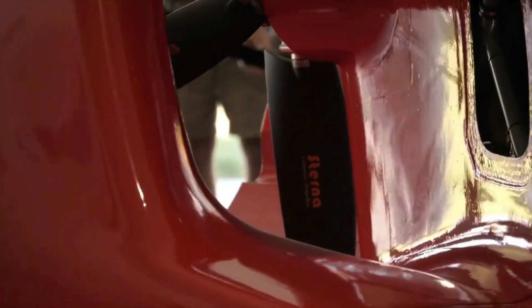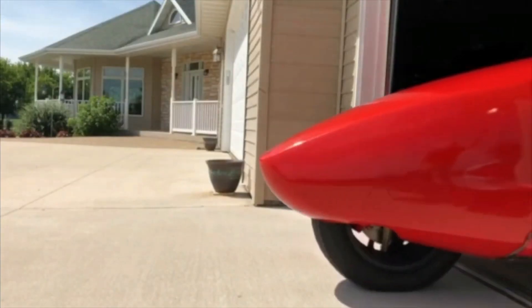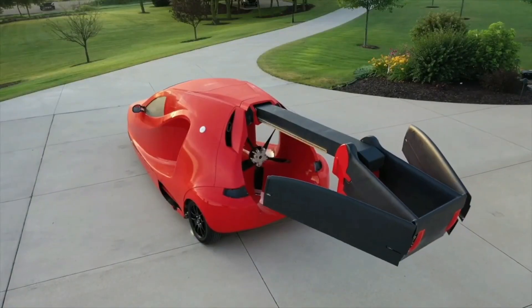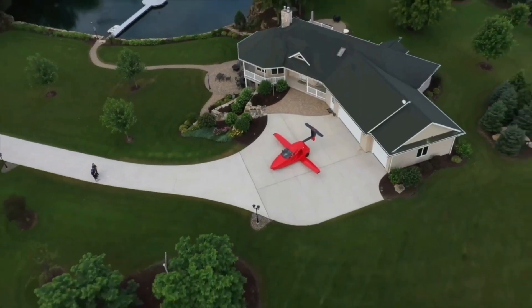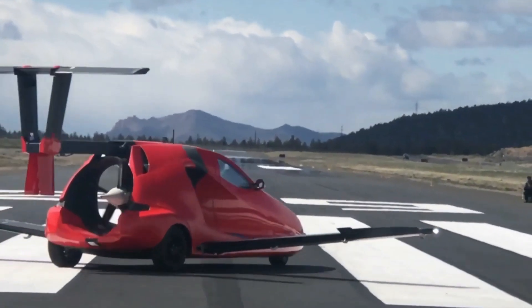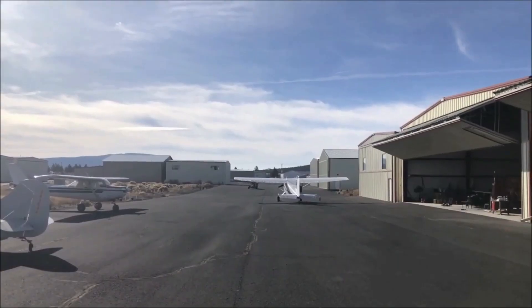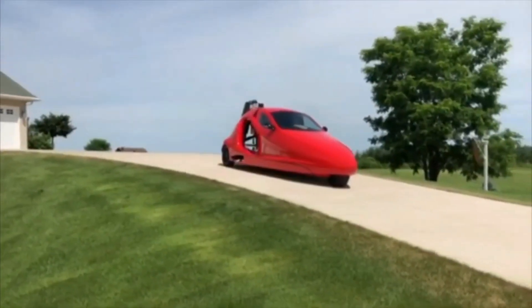The Switchblade is an enigmatic flying car prototype that seamlessly transitions between road and air travel. While there are no recorded flights to date, its concept is tantalizing — powered by a three-cylinder 1.6-liter engine generator, with electric motors for ground travel and an electric propeller for airborne use. With a starting price of around $150,000, the Switchblade beckons to those ready to embrace the future of personal transportation, though questions remain about whether it will deliver on its promises.